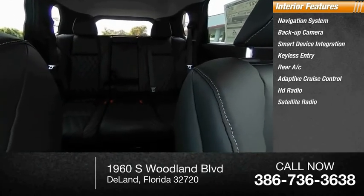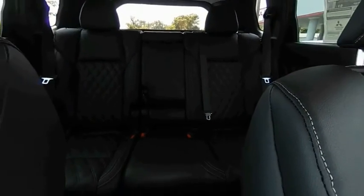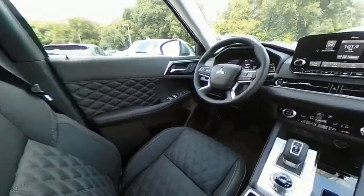Satellite radio, auxiliary audio input, and keyless start. This vehicle offers reliability and good looks at a great price, so come in and take a test drive today.